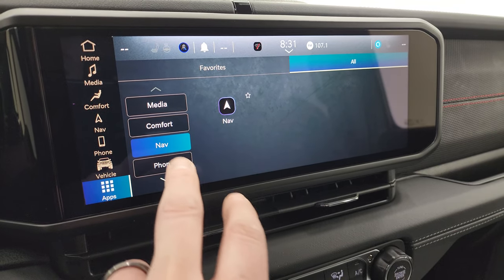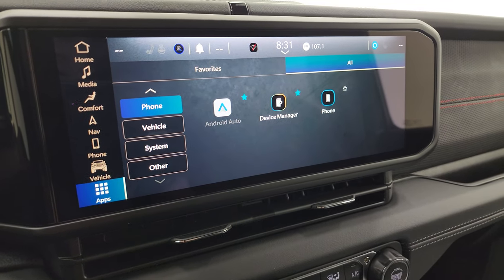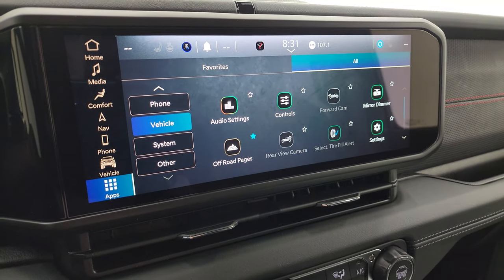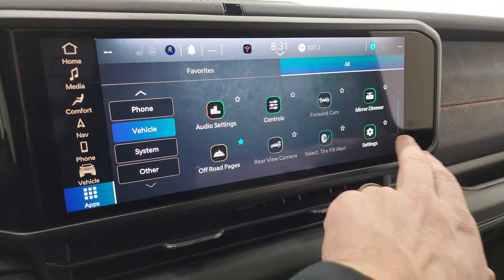Here are all your different apps on here, including Comfort, Nav, and Phone — basically these are just links to other parts of the radio. Android Auto, Apple CarPlay, off-road pages — everything right there.